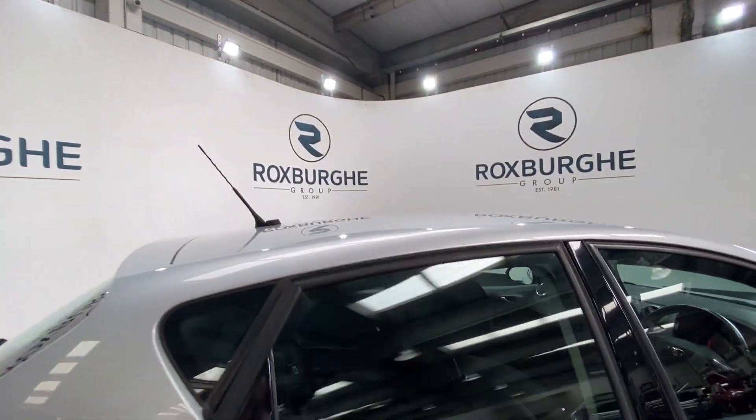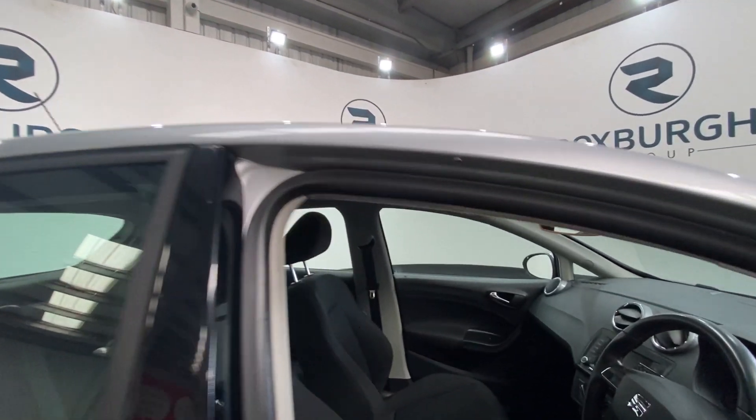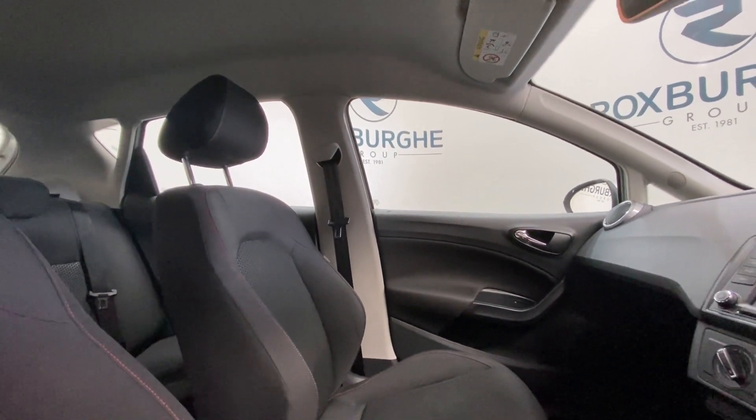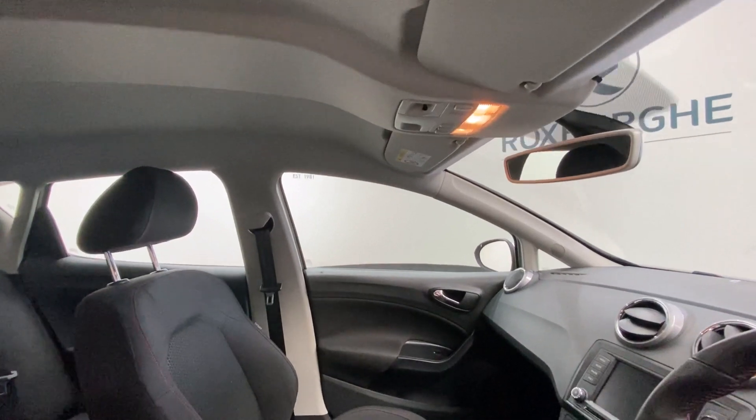Moving on to take a look at the front of the vehicle — once again in stunning condition. You have got your red stitching accents on the front seats. Let's jump right in and take a closer look.